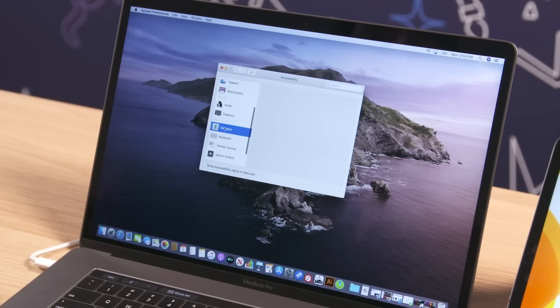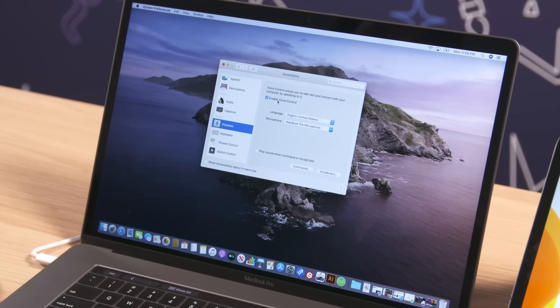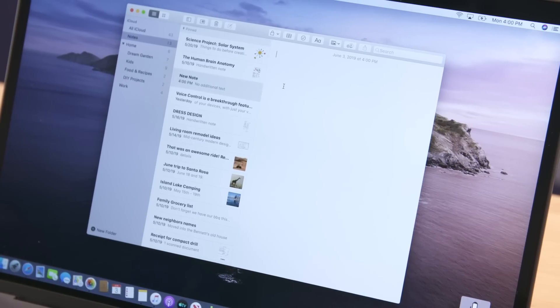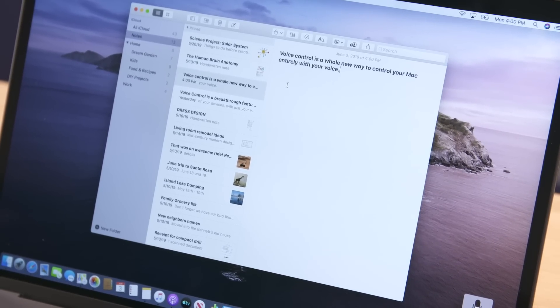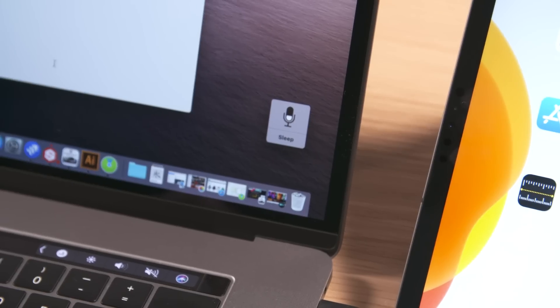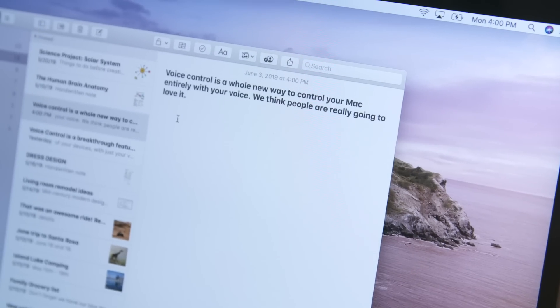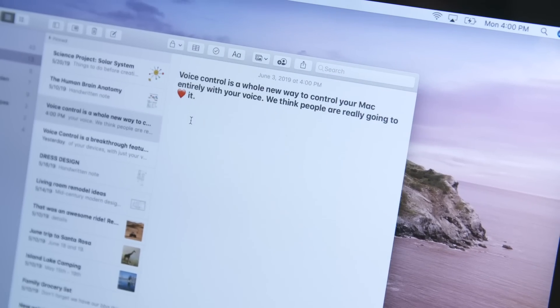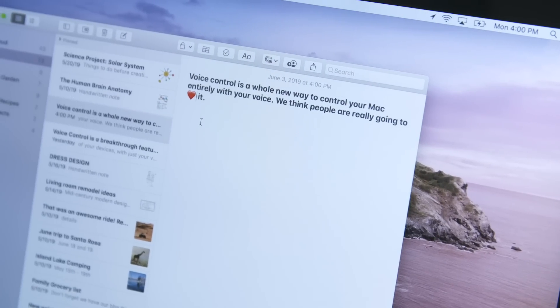What Voice Control allows someone to do is allow a person with limited or no motor control to control their entire machine and their entire OS using their voice. And it goes beyond just 'Hey Siri,' which allows you to request facts or web queries, and it goes beyond VoiceOver, which reads information on screen back to you. This is being able to launch apps with your voice, change settings with your voice, insert emoji with your voice. It is the most comprehensive use and control over the OS using voice that we have seen in the history of macOS.